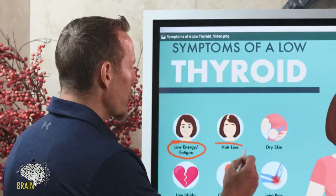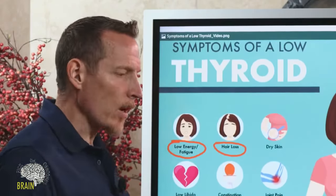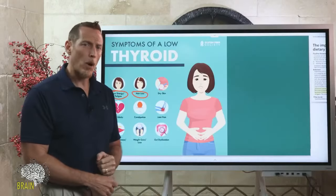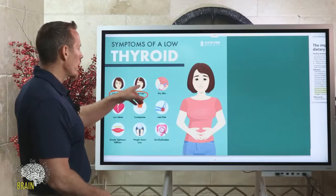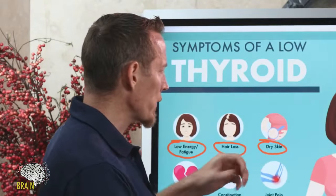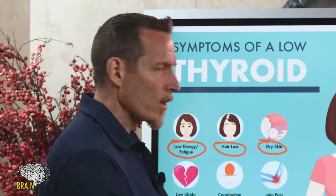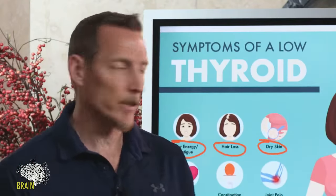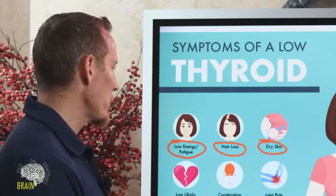We also see hair loss with low thyroid — not the same kind as autoimmune alopecia areata with large patches, but clumps of hair coming out, bigger losses, hair thinning. We'll also see dry skin. Some people naturally tend toward dry skin, but if your skin has always been relatively okay and suddenly starts getting really dry, you're losing hair, and you're really tired — that trifecta of symptoms is something you really want to pay attention to.